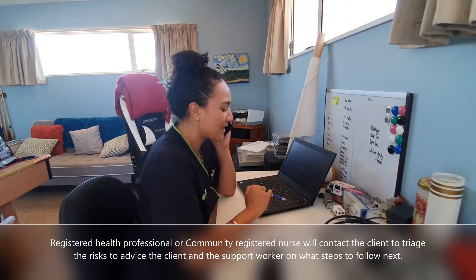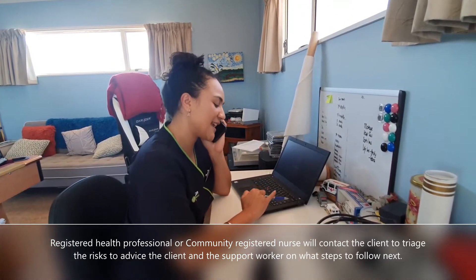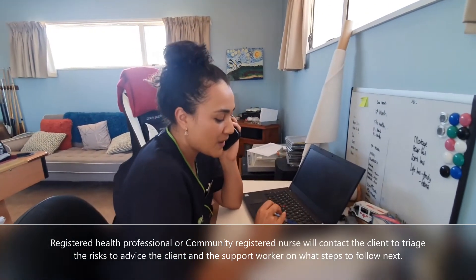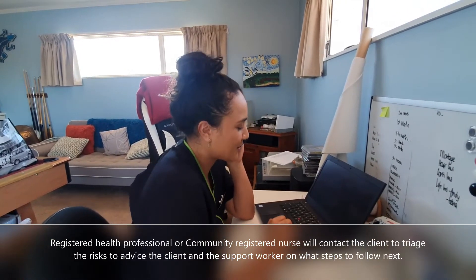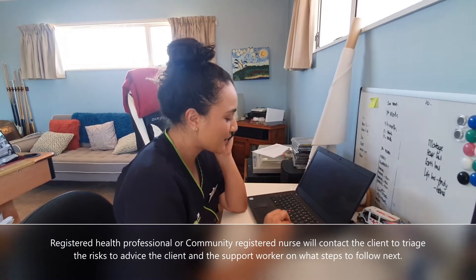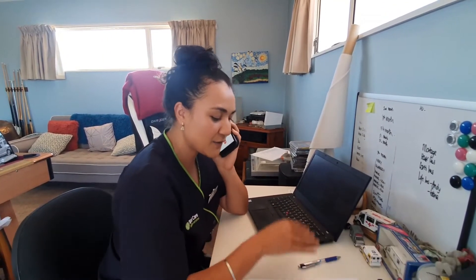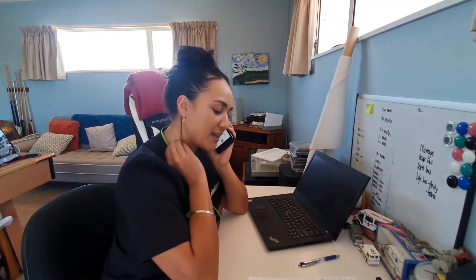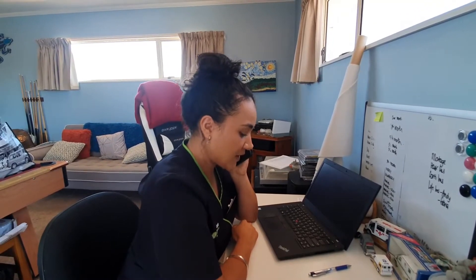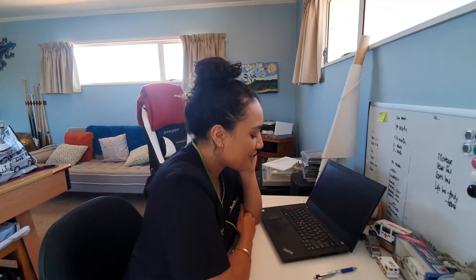Hello Mrs J, this is Jade. I'm a nurse from Access Community Health. I'm giving you a call because I've been advised by one of our support workers that your daughter, who has recently travelled from Australia, is now staying with you. Is that correct? Can I just ask a few questions? Is your daughter showing any COVID symptoms? Has she been tested for COVID or been asked to self-isolate?